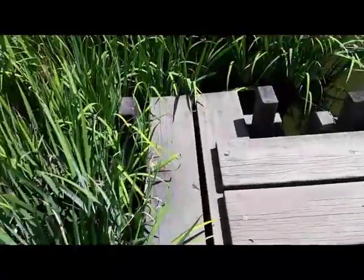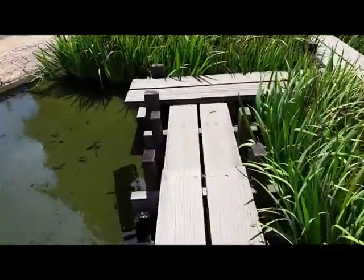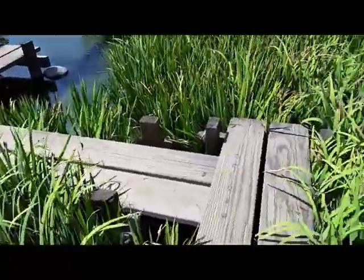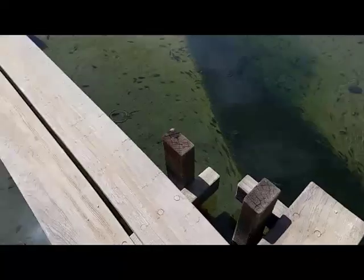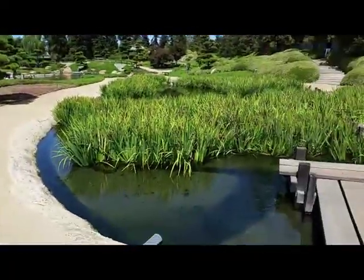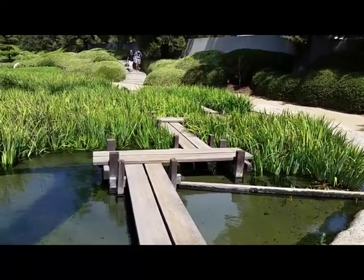Dragonfly — did you catch that? Finishing off on the Zig Zag Bridge. It's no wonder where this got its name. The brochure cites The Tale of Ise, which contains a description of a beautiful site at which a marsh covered with irises is traversed by a zig-zag bridge.